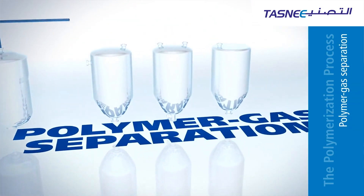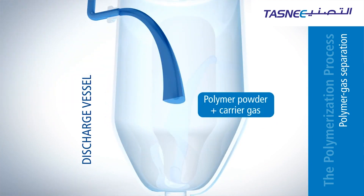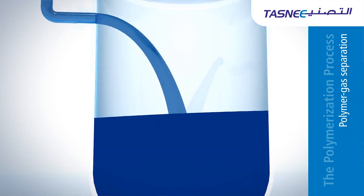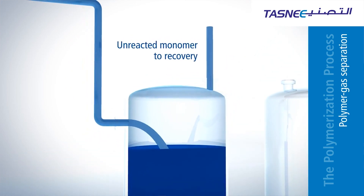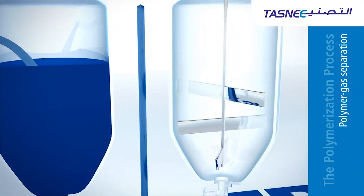The polymer-gas separation starts with carrier gas, where steam and additives are infused with the polymer to deactivate the catalyst. The product is then fed into a discharge vessel where unreacted monomer is recovered. When all the unreacted monomer is extracted, the polymer is pumped out and goes into the purge vessel.